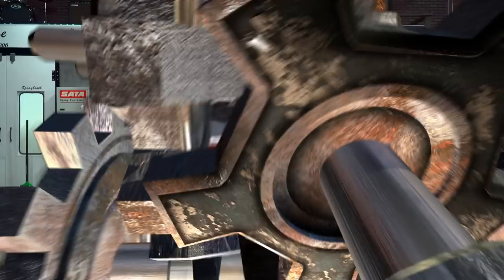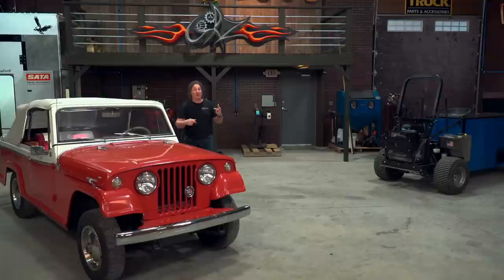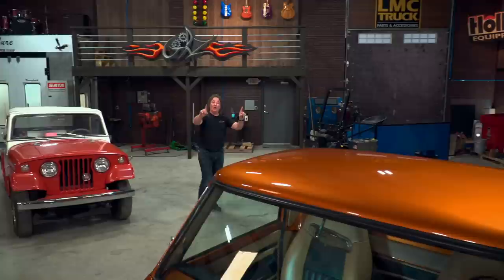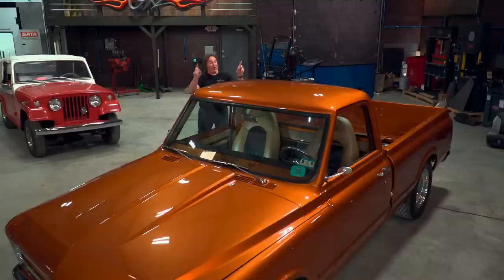Hey, welcome to Gears. One of the cool things about this particular show is that we get to work on all kinds of cool gearhead stuff. But before I did this show, I did a show called Trucks. And about 20 years ago, I started a buildup on a 67 Chevy truck. The concept was to start with a frame and a cab and then build a truck that had the look and the pizazz of a show truck, the reliability of a daily driver, and the incredible performance of a true hot rod.